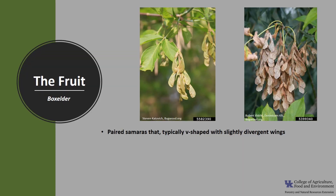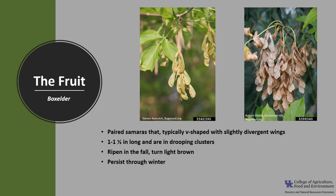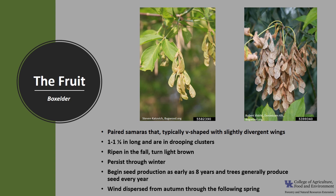The fruit is paired samaras that are typically V-shaped with slightly divergent wings. They're one to one and a half inches long and are in drooping clusters. When they ripen in the fall they are light brown. Samaras can persist through the winter, and trees begin seed production as early as eight years and generally produce seed every year. Seeds are dispersed from autumn through the following spring.